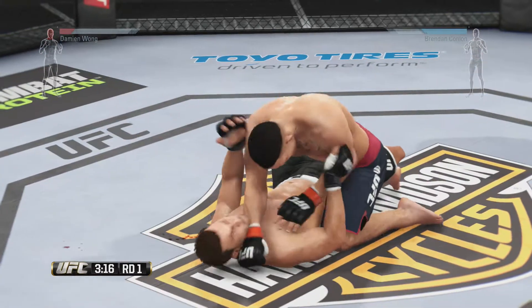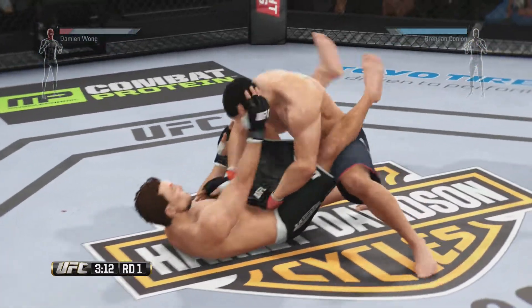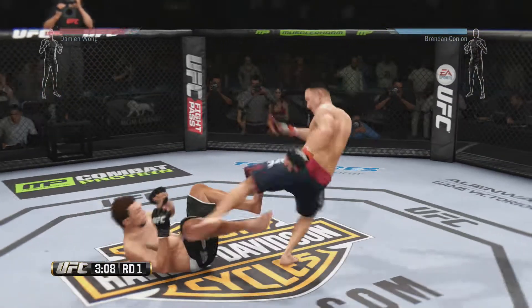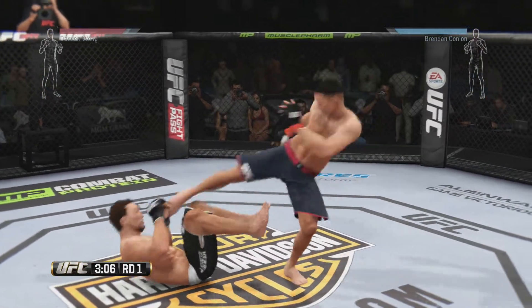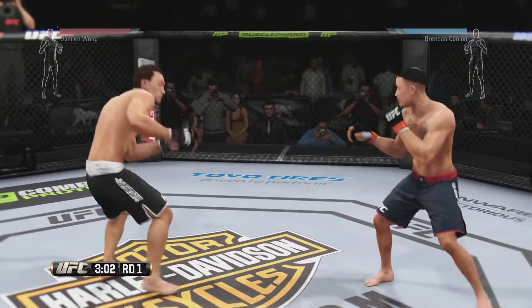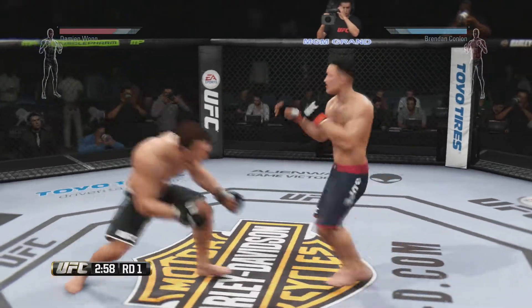Reversal! He hip escapes from the full mount, right into guard again. Monster gets up. Under hook. Stand. Undercut. Push kick. He's doing some damage with those kicks.